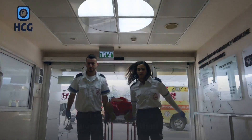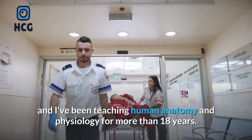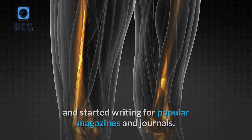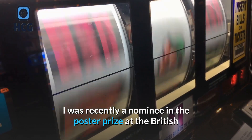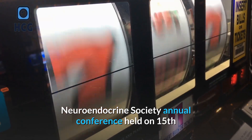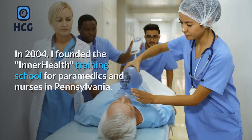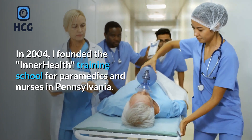My name is Dr. James Ross and I've been teaching human anatomy and physiology for more than 18 years. I hold a PhD in integrative physiology, which I completed in 1992 and started writing for popular magazines and journals. I was recently a nominee in the poster prize at the British Neuroendocrine Society annual conference held on 15th and 16th of September 2008 at the University of Bristol. In 2004, I founded the Inner Health Training School for Paramedics and Nurses in Pennsylvania.